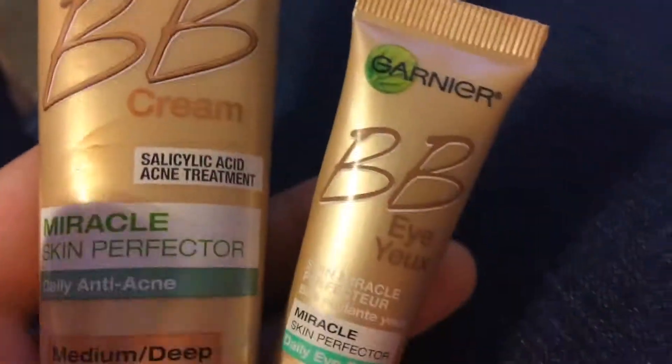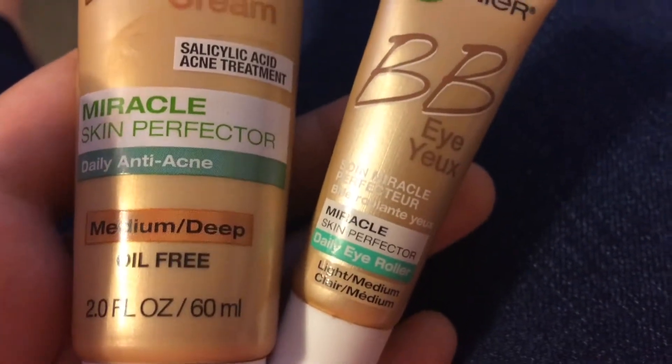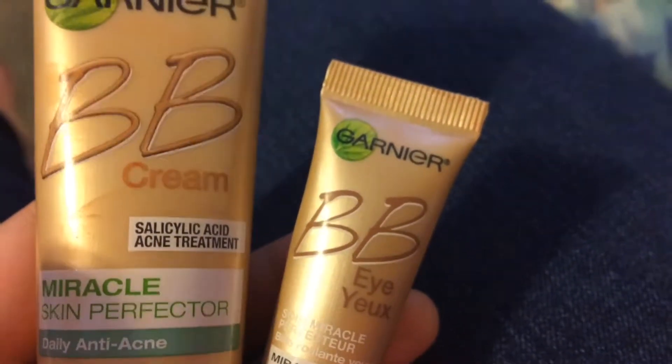For the face I'm using the Garnier BB cream and concealer. I apply the BB cream with my fingers because it gives more coverage that way than with a brush — it just looks more even, which is weird because normally when you put makeup on with your fingers it doesn't look great, but this one does.